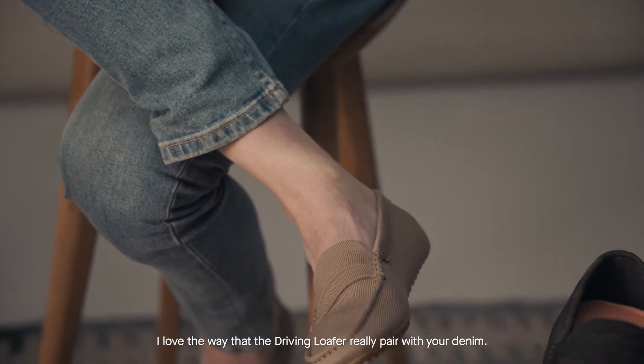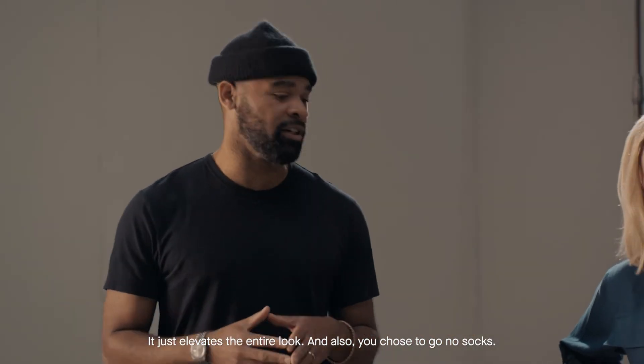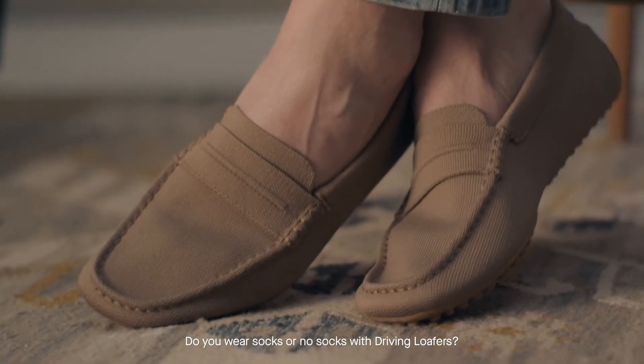I love the way that the driving loafer really pairs with your denim — it just elevates the entire look. And you chose to go no socks. Yeah, I had a question about that: do you wear socks or no socks with driving loafers?